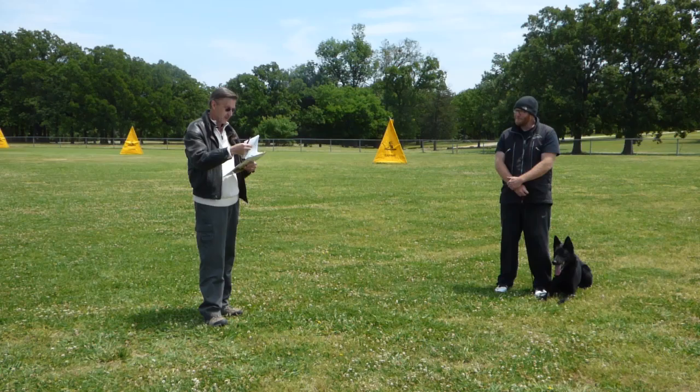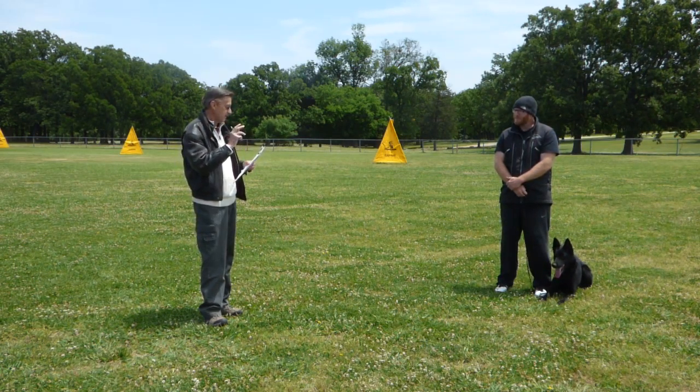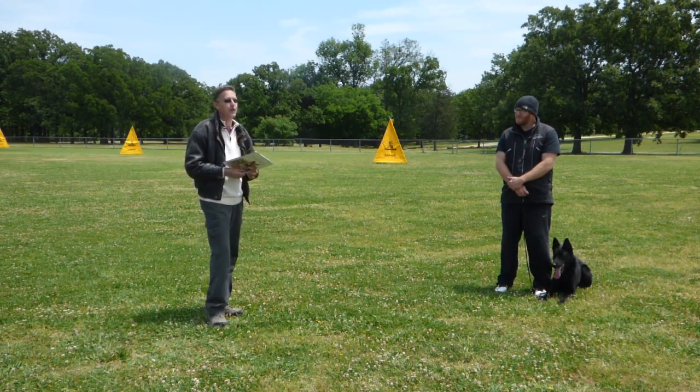I don't want you to miss the total SG by one point. So be careful — wait before the judge tells you to go to the dog, okay? Today, very good, 92 points.